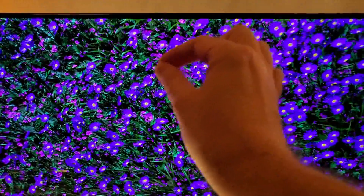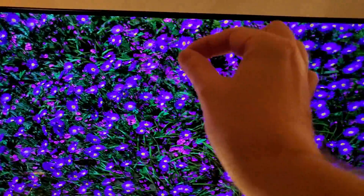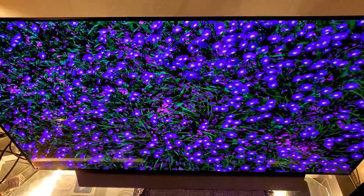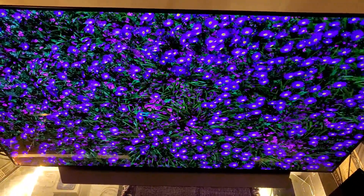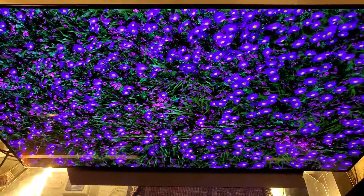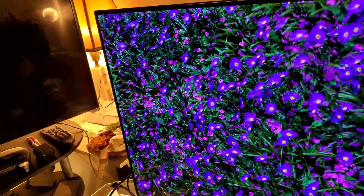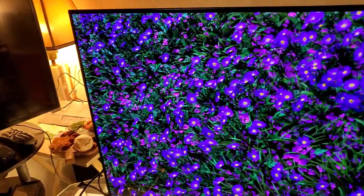Each color emits individually — green is as green, pink is as pink, purple is as purple, red is as red, black is as black, and white is as white. Therefore you're getting the best possible contrast ratio. As of this recording, July 25th, 2020, no other TV other than an OLED panel can achieve that. That's just a fact.